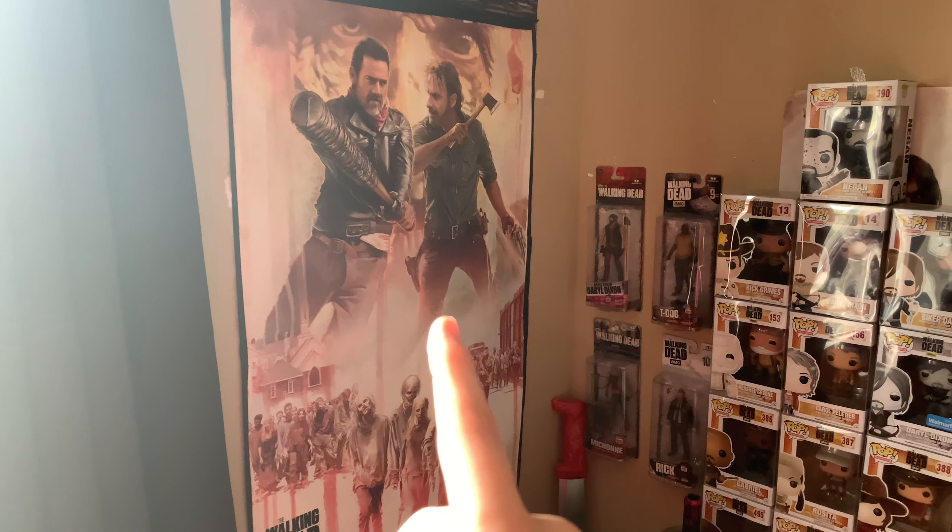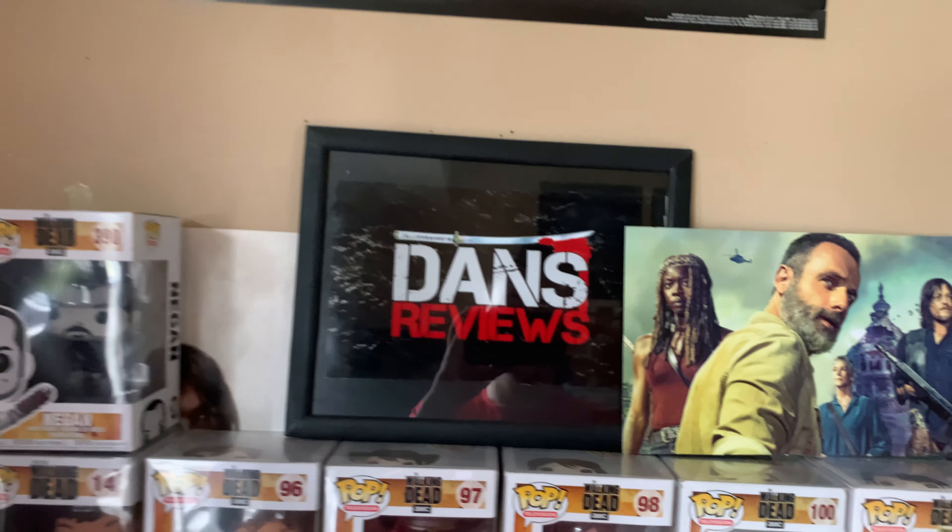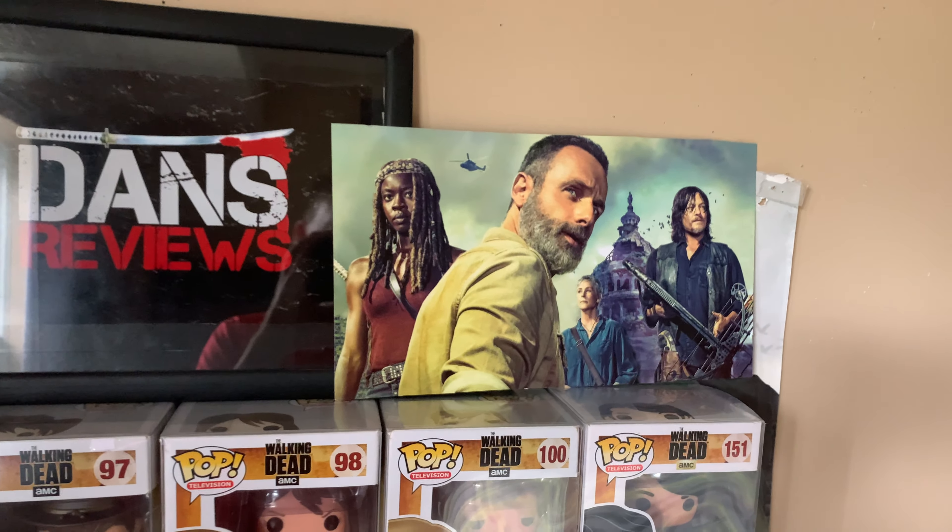We've got my red machete, my Walking Dead All Out War poster up here, a Season 5 poster, and a Season 6 poster — not my favorite cover art but it looks pretty cool as a poster. There's an exclusive black-and-white Negan, which is pretty cool, and the Dan's Reviews logo right here. We've also got a Season 9 poster and the rest of the Funko Pops.